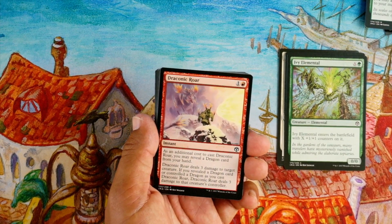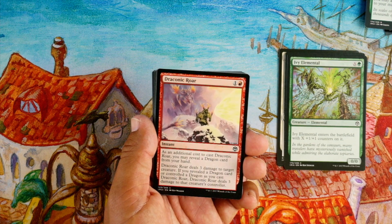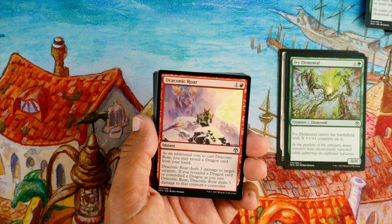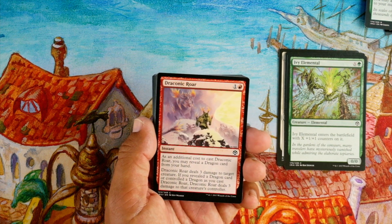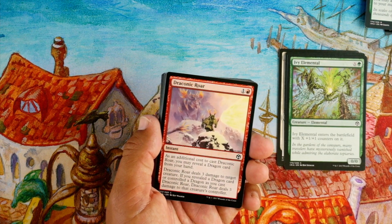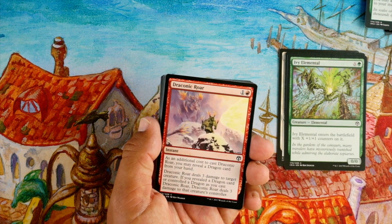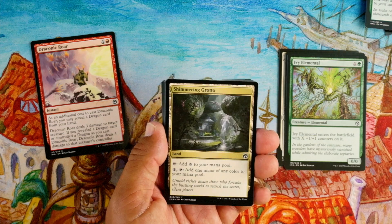Draconic Roar, one and a red instant — as an additional cost to cast Draconic Roar, you may reveal a dragon card from your hand. Draconic Roar deals three damage to target creature; if you revealed a dragon card or control a dragon as you cast it, it deals three damage to that creature's controller as well. Two mana to deal three damage to a target creature is pretty good. Iconic Masters looks like a lot of modern-level stuff, so this is fine. And if you have a dragon in hand or on the battlefield it deals three damage to the player too — that's first-pickable to me.